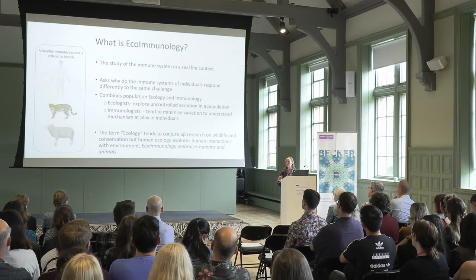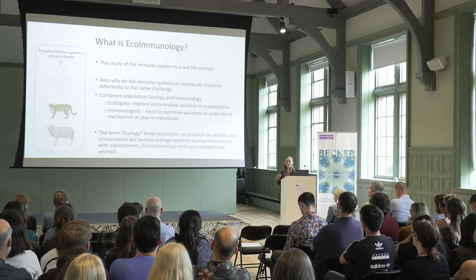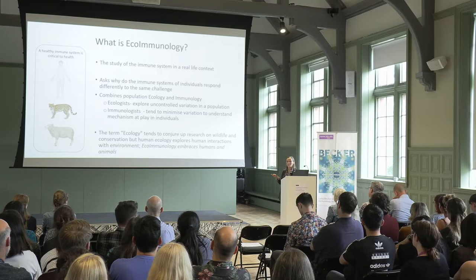This is an idea that's very familiar to many of us. There are studies looking at flu vaccine, where if you receive your vaccine in the morning, you may respond differently to if you receive your vaccine in the evening. Those of us who work with laboratory models will know that if you change the genotype of your animal, you may change the way the disease presents. Ecoimmunology embraces that variation and tries to look at how that variation combines to give you an immune phenotype.